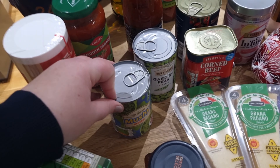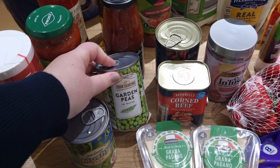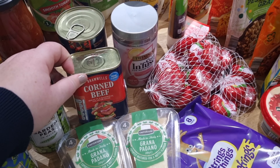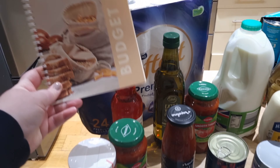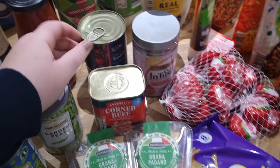I got some cupboard bits: some mushy peas at 30p — you just cannot go wrong — some garden peas in water, and some corned beef for corned beef hash. Corned beef hash is actually one of the recipes in my new recipe booklet, so I picked up the corned beef for that.